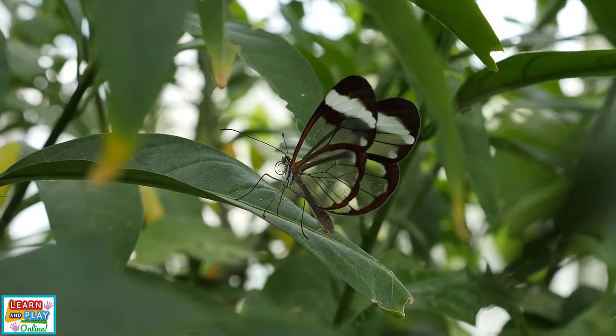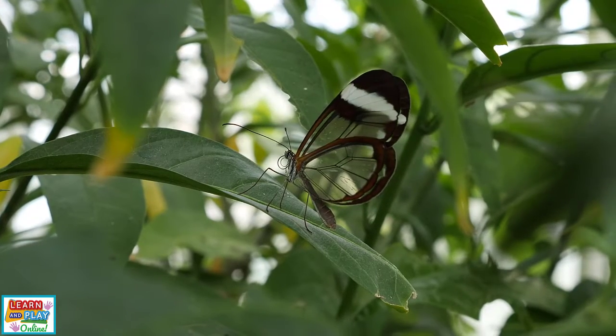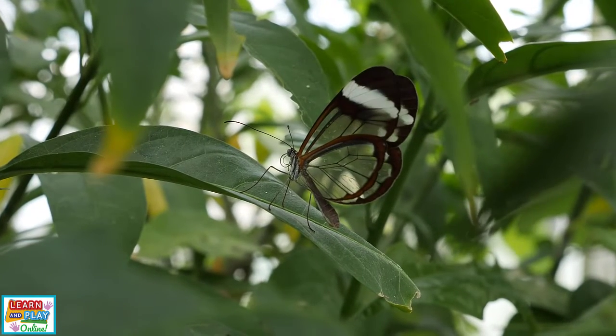Butterflies are actually cold-blooded, which means they are unable to regulate their own body temperatures. If the weather is too cold or too hot, they are unable to fly.